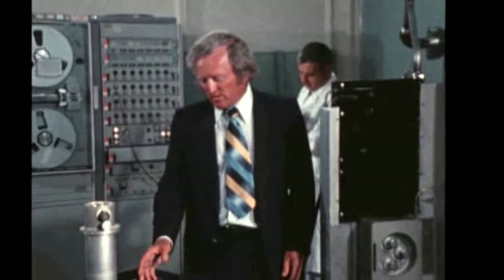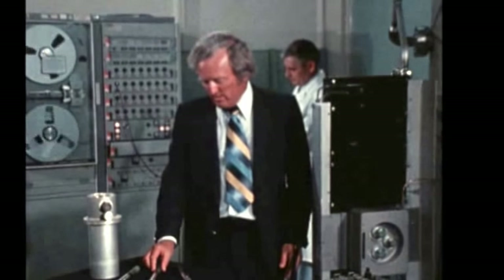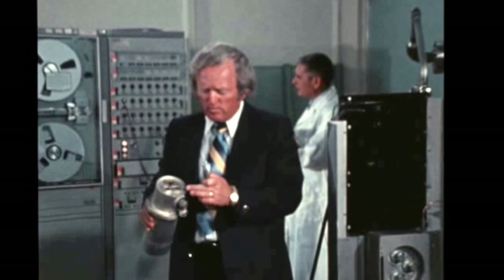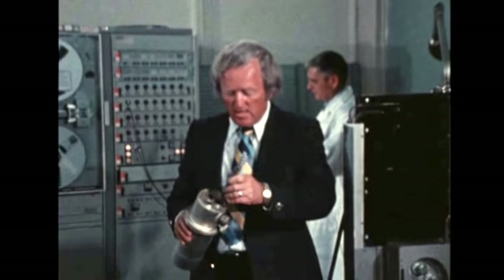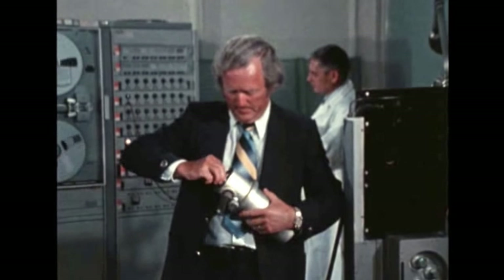Each experiment consists of three cartridges. Each cartridge has from one to three different sample materials inside. The cartridges are inserted into the three furnace cavities and locked into place with these access port caps.